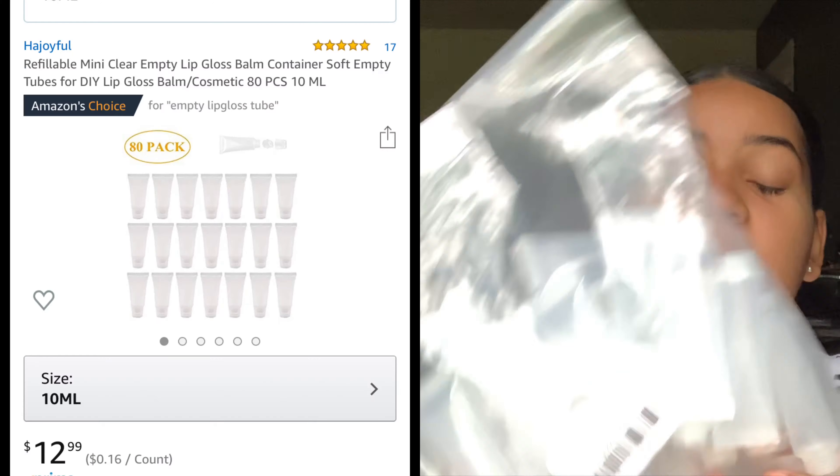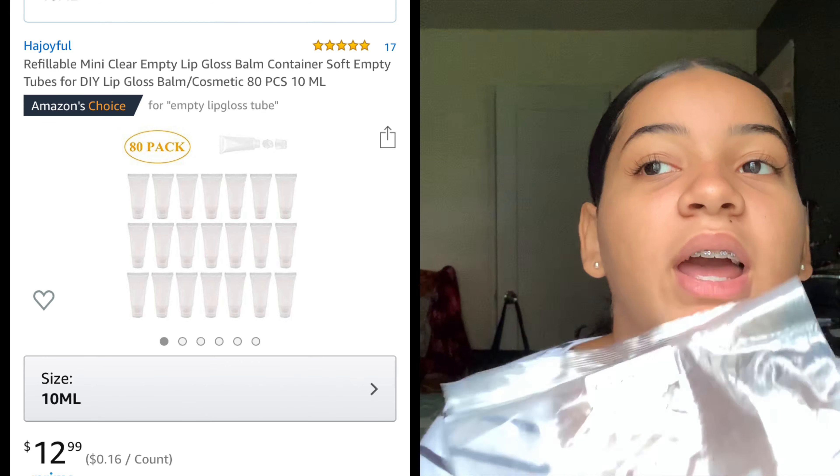I got this castor oil from Amazon — it says 100% pure, pure versatile skincare. I also have castor oil from TKB Trading, but I prefer Amazon because I can get a bigger bottle. I have coconut oil from TKB Trading as well. I got a strawberry flavoring oil from TKB Trading and a vanilla one too. And I got 80 empty lip gloss tubes from Amazon.